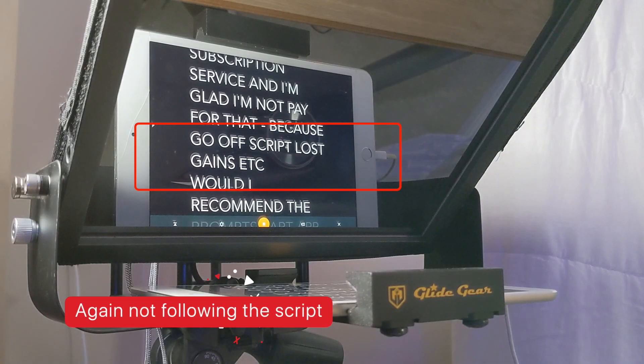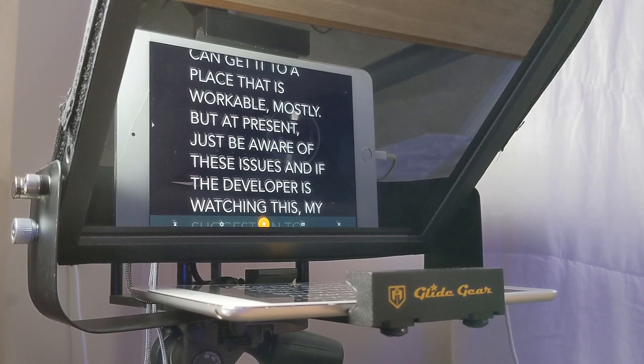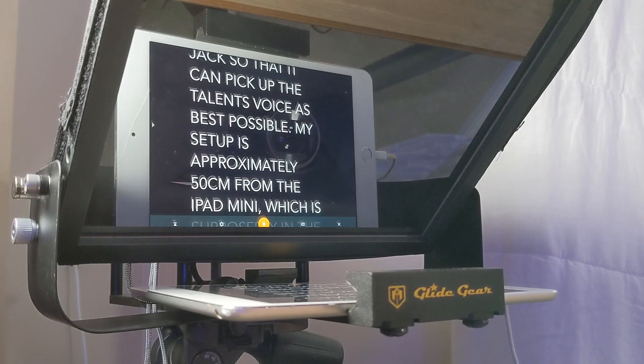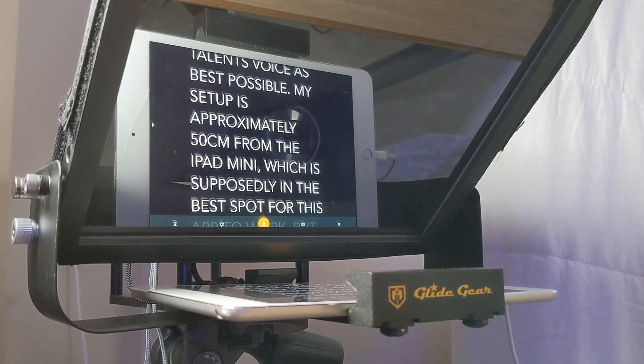So would I recommend the PromptSmart Pro app? Well, I think yes, despite my issues with it. It's feature-rich and very customizable, meaning you can get it to a place that is generally workable — mostly. But at present, just be aware of these issues. And if the developers are watching this, my suggestion: please include the ability for the app to use an external mic into the 3.5mm jack so it can pick up the talent's voice as best as possible. My setup is approximately 50cm from the iPad mini, which supposedly is the best spot for this app to work.